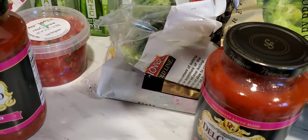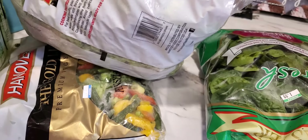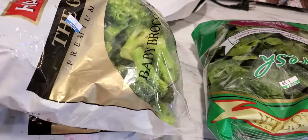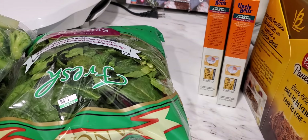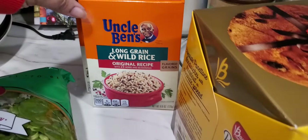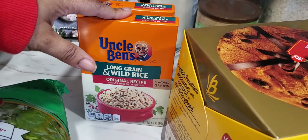I picked up some broccoli and some mixed vegetables as well. For myself I'm going to be adding some spinach to my baked ziti — or lasagna, whatever you want to call it. I also picked up two boxes of long grain wild rice; these were 95 cents each at Martin's.